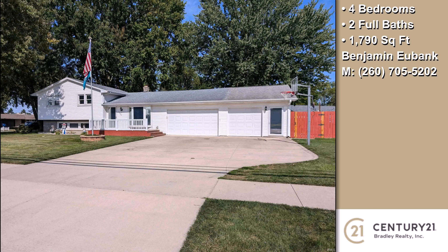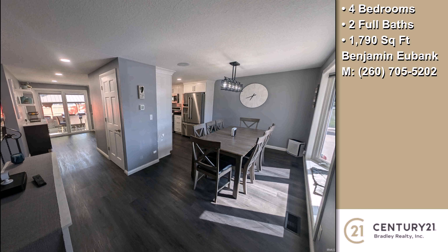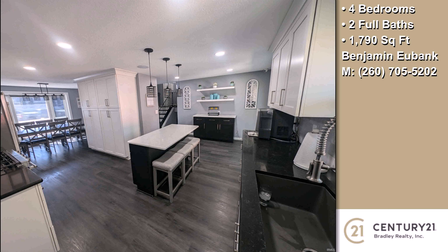This property is a four-bedroom, two full baths home. Interior features of this property include an eat-in kitchen, a basement, solid surface counters, a bar, natural gas heat, a family room, and a kitchen island.